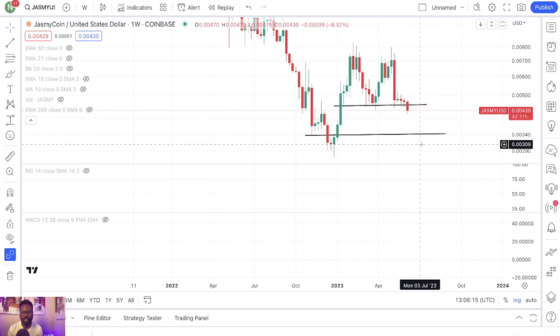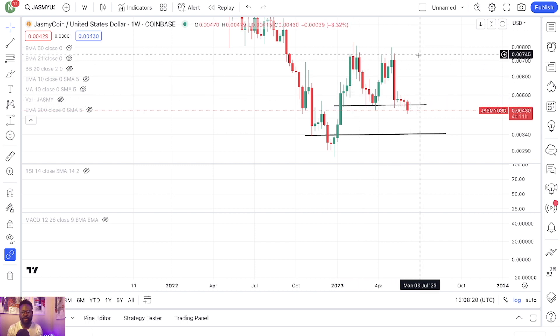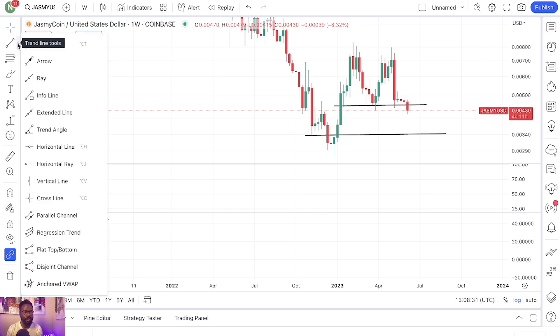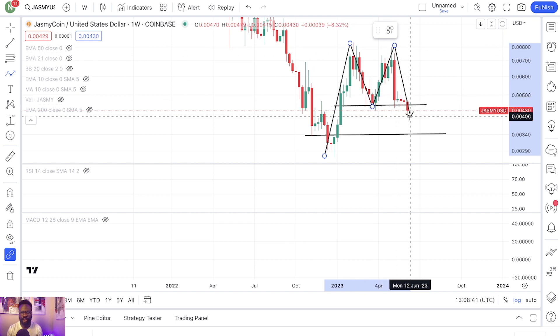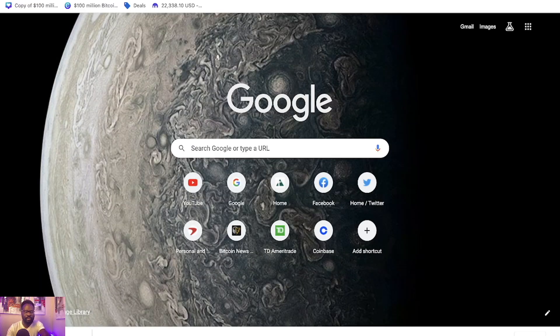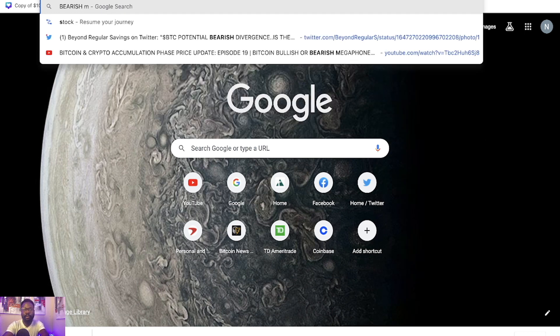To avoid this potential drop, you want this level to hold and you want to see Jasmine push all the way up to retest these levels. To me, this looks like a bearish M-shape pattern. Are you watching this? I think we can identify this as a bearish M pattern.